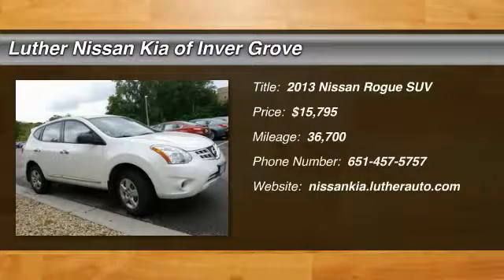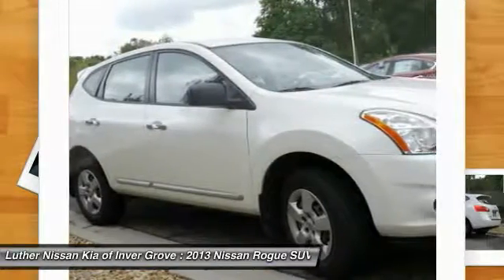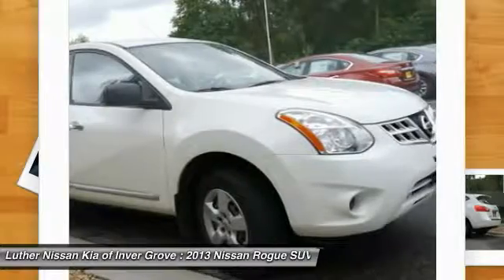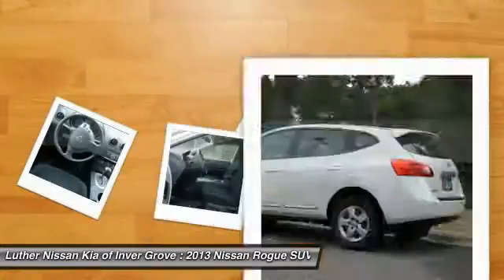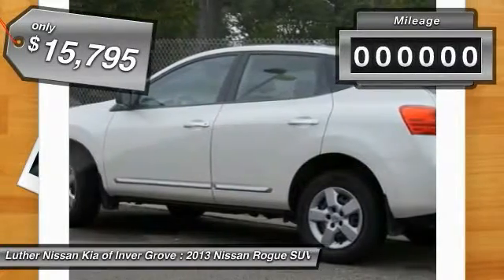The 2013 Rogue. The stylish Rogue gets 27 miles per gallon and still boasts nearly 58 cubic feet of cargo space. With a five-star side impact safety rating and intuitive all-wheel drive for confident handling, the Rogue is more than you expect and everything you deserve, and is priced below $20,000.